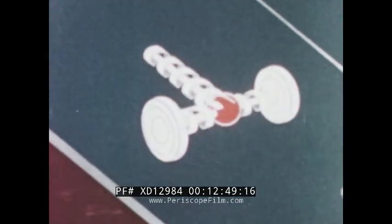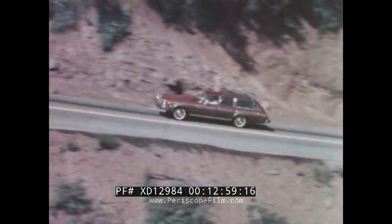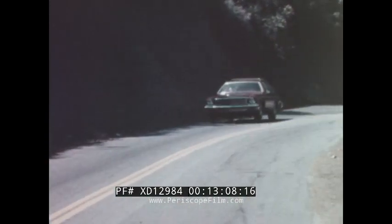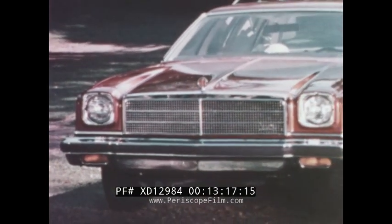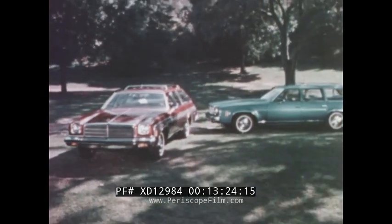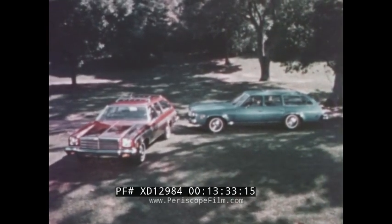With these and other options, it's possible for you to customize your Chevelle wagon to suit your own special needs and enjoy the convenience of midsize. Ask your salesman to give you a test drive and feel for yourself how pleasurable driving a wagon can be.